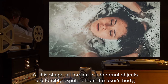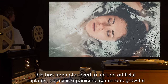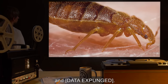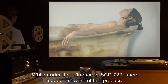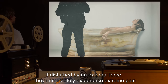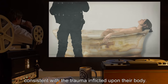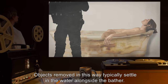At this stage, all foreign or abnormal objects are forcibly expelled from the user's body. This has been observed to include artificial implants, parasitic organisms, cancerous growths, and [data expunged]. While under the influence of SCP-729, users appear unaware of this process. If disturbed by an external force, they immediately experience extreme pain consistent with the trauma inflicted upon their body. Objects removed in this way typically settle in the water alongside the bather.